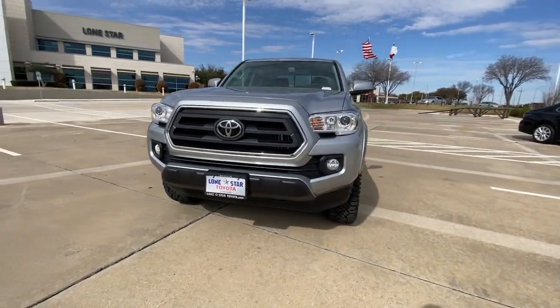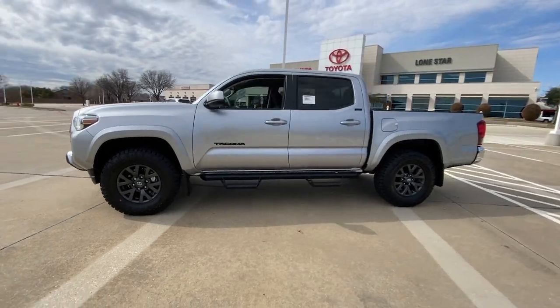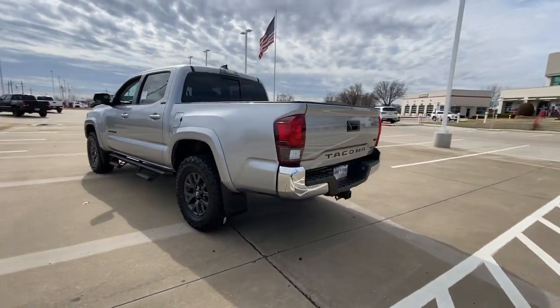Get into a car with value. 2023 Toyota Tacoma. You'll be comfortable, connected, and focused on the road or trail ahead in this capable Tacoma.